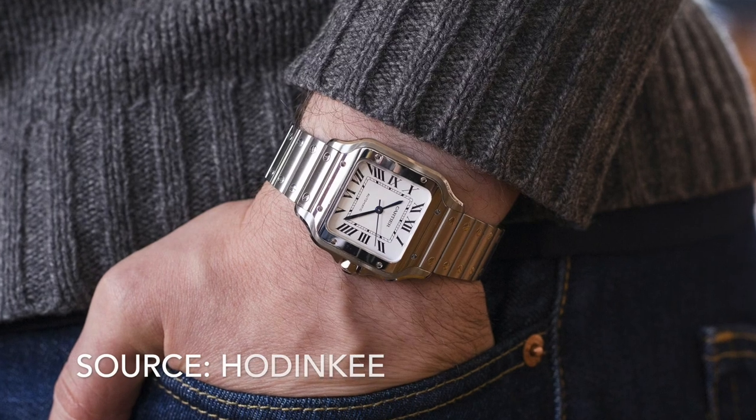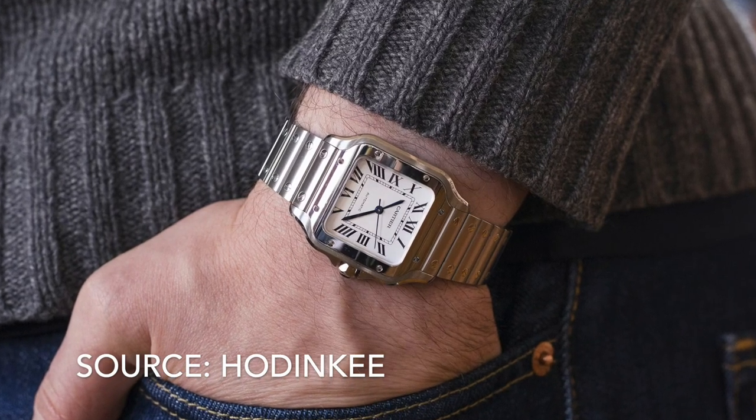Number 13 is the Cartier Santos. One of the most iconic watches of all time — often copied but never bettered.